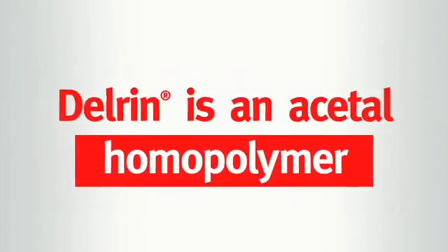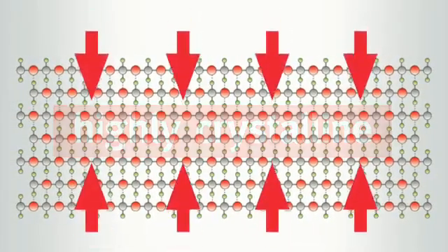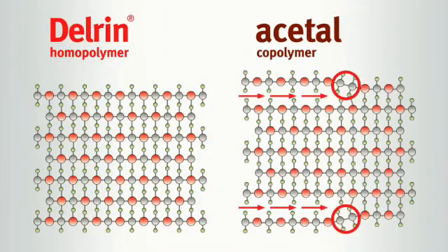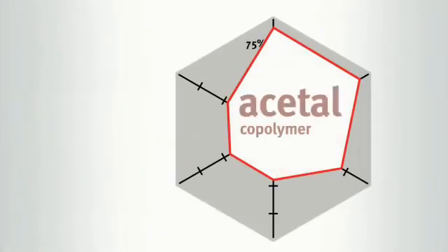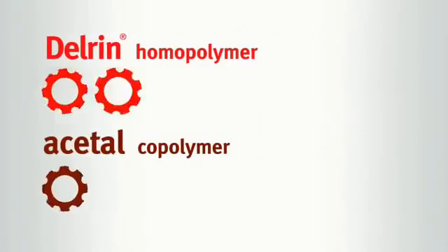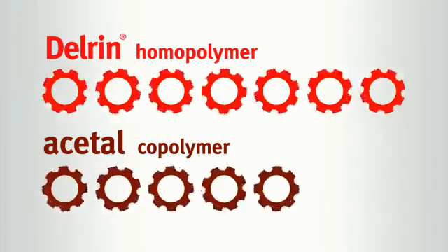Because it's an Acetal homopolymer, Delrin has a uniform backbone with a larger crystalline block structure and better bonding than Acetal copolymer. As a result, Delrin homopolymer performs significantly better across the entire mechanical spectrum, and with higher flow rates than copolymer, Delrin offers improved mould filling and shorter cycle times.